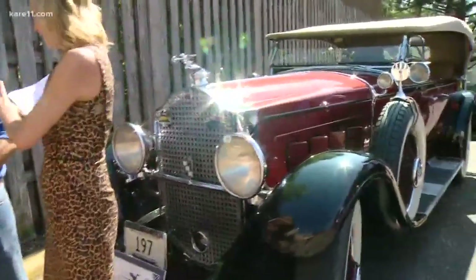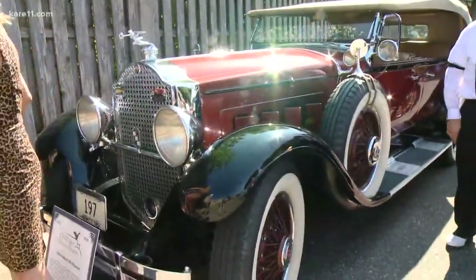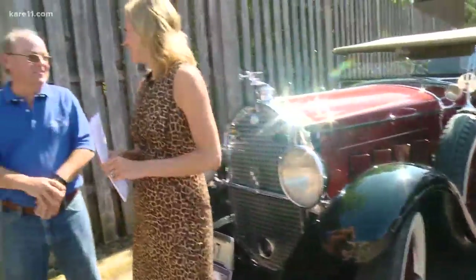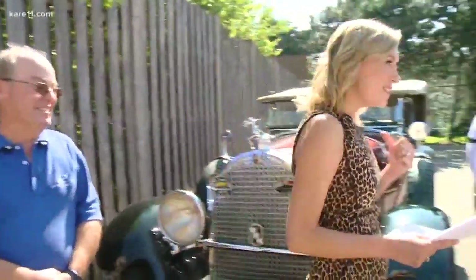This is a 1929 Packard Phaeton. Is that pretty rare? Pretty rare car. It's a pretty good-sized car for 1929 with a straight eight, so it's a fast car — fast car, straight eight, 1929.